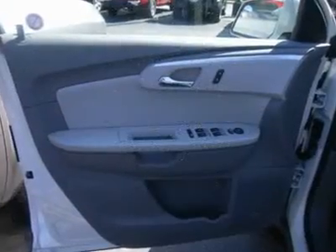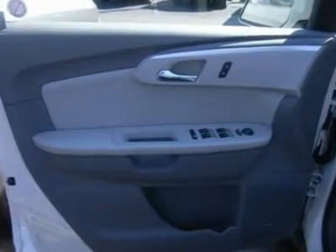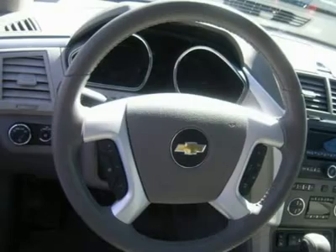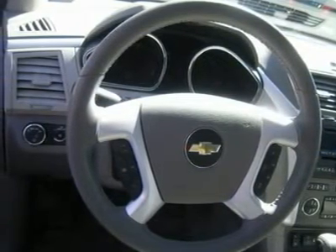Trip computer, power windows, power door locks, keyless entry, remote engine start, cruise control, backup camera, universal garage door opener, climate control, multi-zone rear A/C.